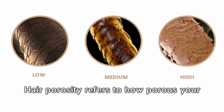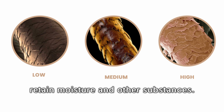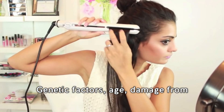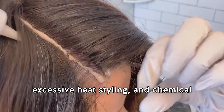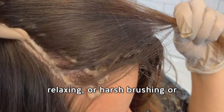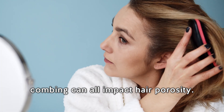Exercise and stress management also play crucial roles in keeping your scalp healthy. Hair porosity refers to how porous your hair is — its ability to absorb and retain moisture and other substances. Genetic factors, age, damage from excessive heat styling, and chemical treatments such as coloring, perming, relaxing, or harsh brushing and combing can all impact hair porosity.